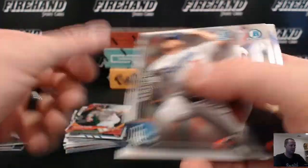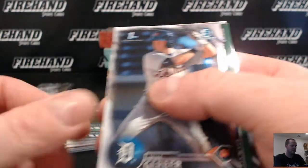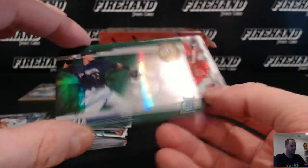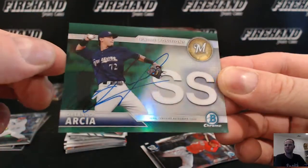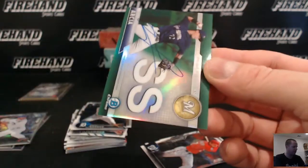Austin Dean for the Marlins, Joe Musgrove — and it's a green card. Orlando Arcia — refractor auto, green, numbered to 99, for the Brewers. There you go, Brew Crew — Bywood85.